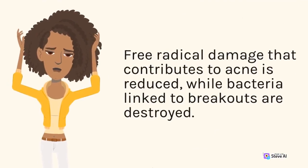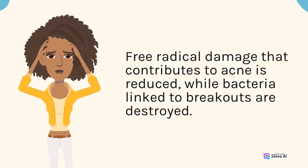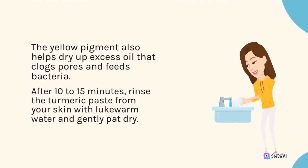Free radical damage that contributes to acne is reduced, while bacteria linked to breakouts are destroyed. The yellow pigment also helps dry up excess oil that clogs pores and feeds bacteria.